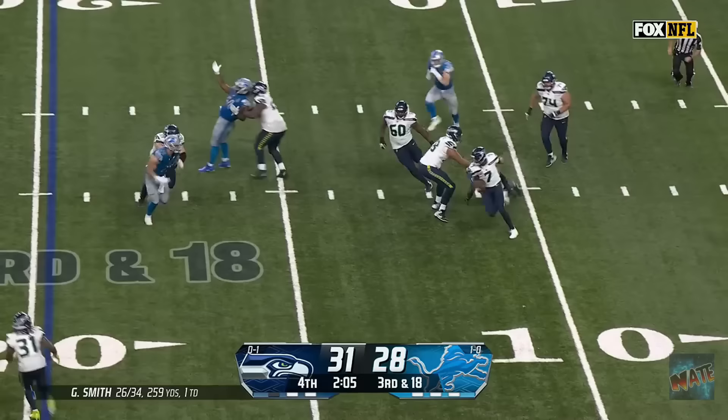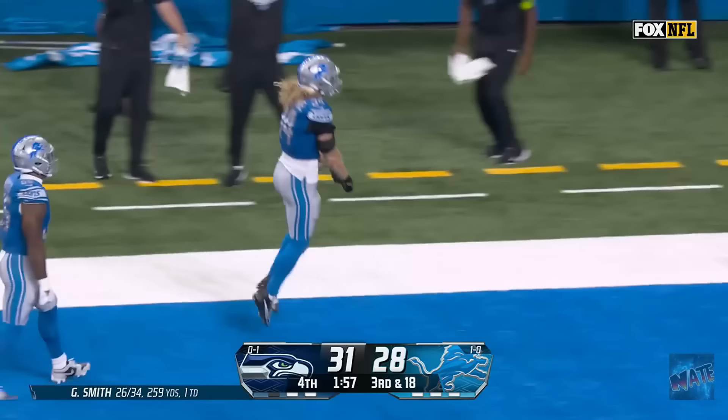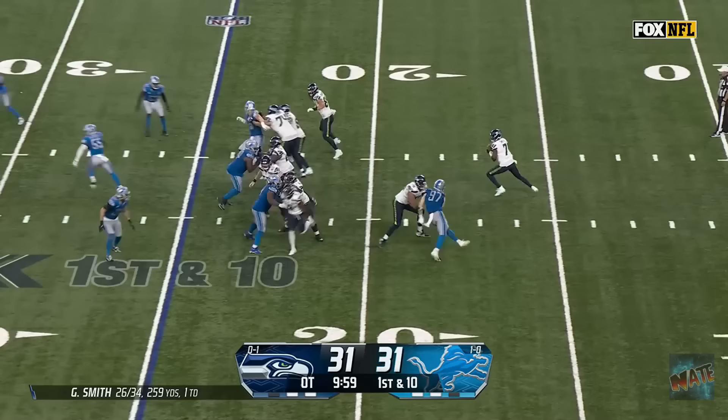They have to get to the 38. Smith stands in. In trouble. Dancing away. Still on his feet. Smith trying to make something happen. He's tackled inside the five! But he can't take that loss! Patterson boots it right down the middle. Overtime, here we come.